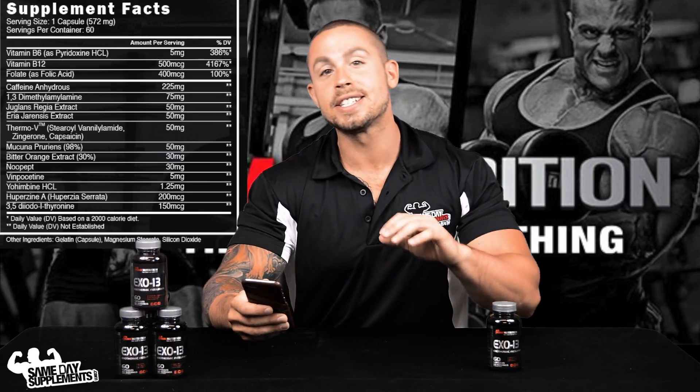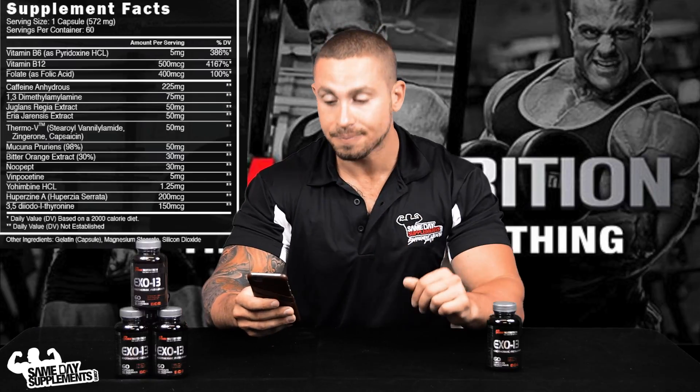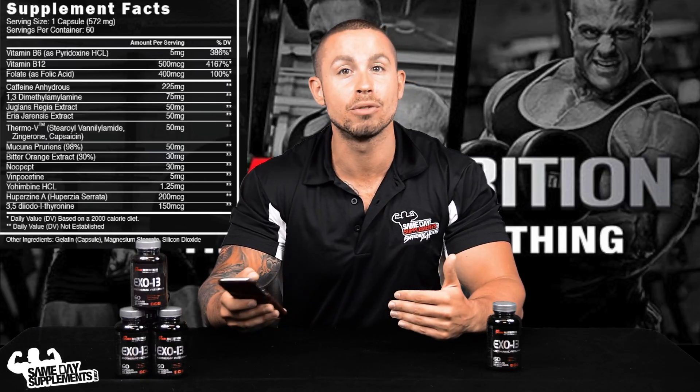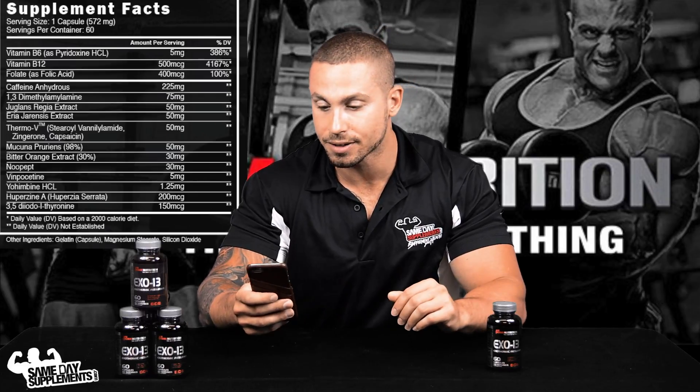Bitter orange extract contains synephrine, which acts in a very similar way to ephedra — not to the same degree or potency, but it's still good to have and you'll find it in a lot of fat burners.